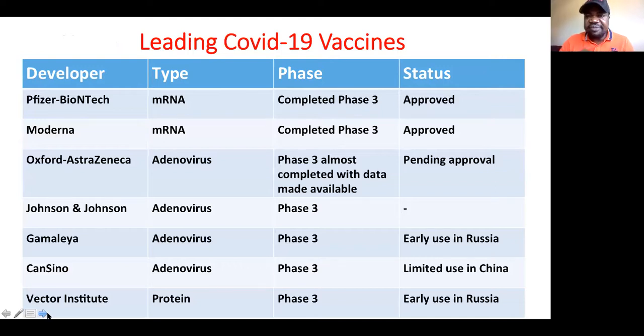Now let's look at the leading COVID-19 vaccines. The first two — Pfizer and Moderna — are already approved. Both use the messenger RNA type of vaccine and have completed phase three trials. This coming Sunday, 27 December, all 27 European block countries will start using the Pfizer vaccine. Then we have the Oxford AstraZeneca — an adenovirus type — where phase three is almost completed, data are available and being reviewed, but it is still pending approval.